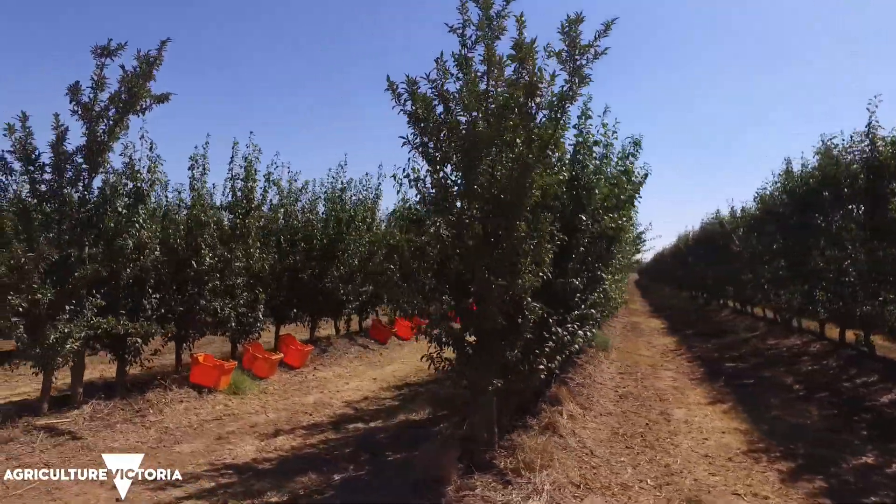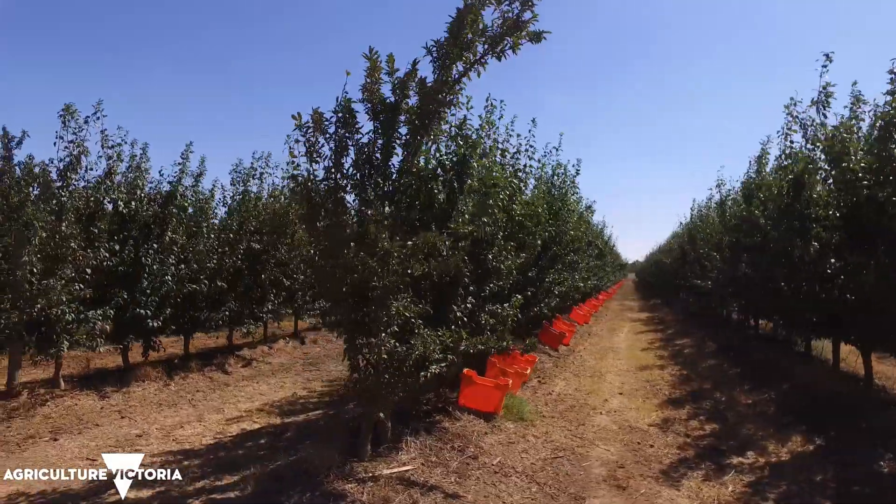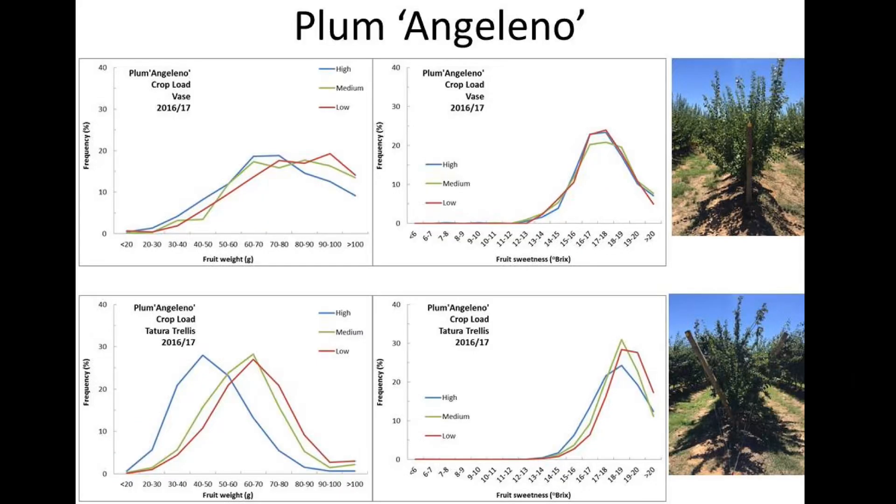The crop load treatments we've had on these trees have also impacted the yield, fruit size, and fruit quality outcomes. These plums have high sweetness, high Brix values around 17–18 Brix, irrespective of canopy system or crop load.